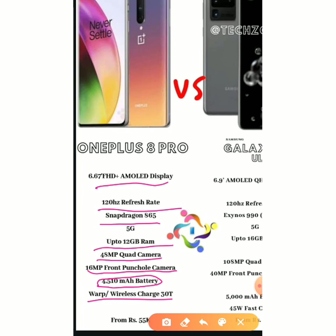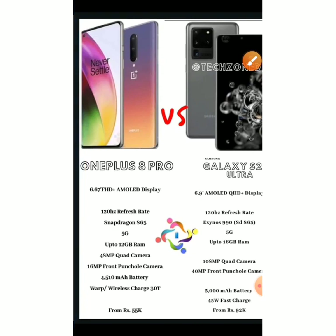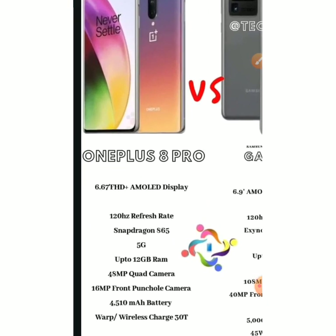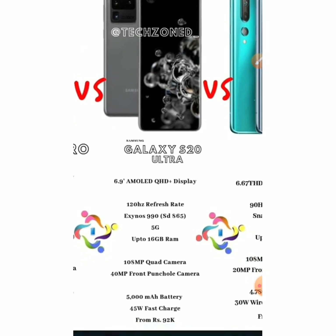It's priced at ₹55,000. These features are quite good — OnePlus offers good phones at a lesser price compared to other brands like Samsung.